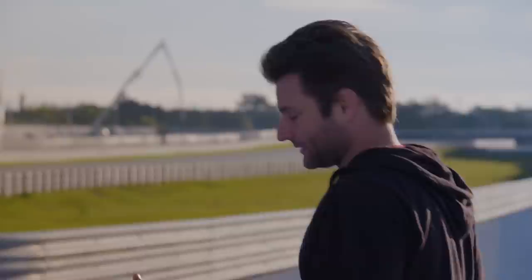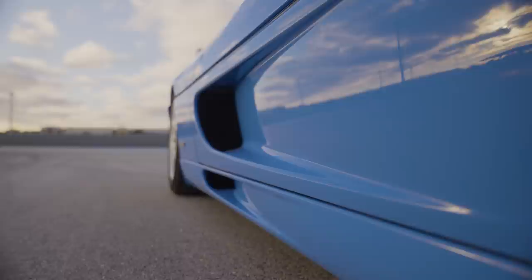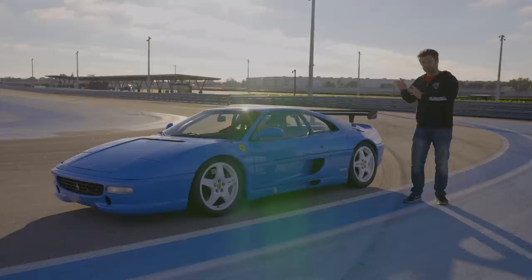This one was modified by Modificata to become street legal — street tires, street exhaust, and the interior was restored, because most of these cars end up getting their interior gutted to save weight for racing. A car like this will cost you about $300,000 nowadays.